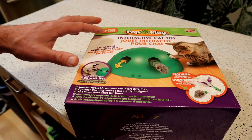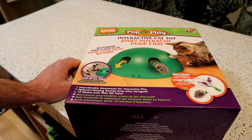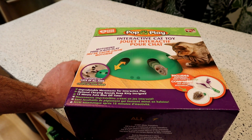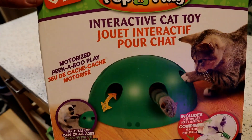Pop and Play Interactive Cat Toy, Motorized Peek-A-Boo Play, Cats of All Ages. It says fun exercise for cats of all ages, includes an interchangeable mouse and feather toy, unpredictable movements for interactive play, optional chirping sounds to keep kitty intrigued, 15-minute auto shut-off timer. So very interesting product.